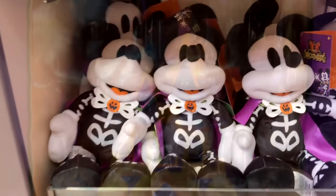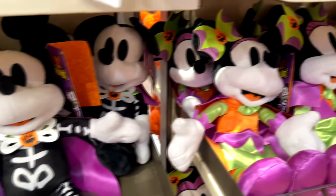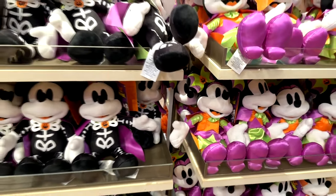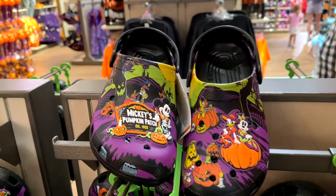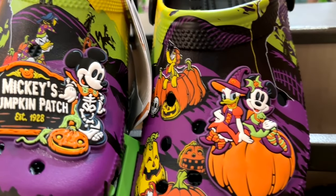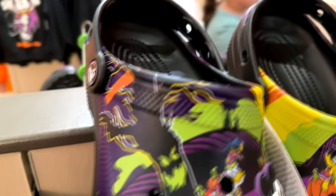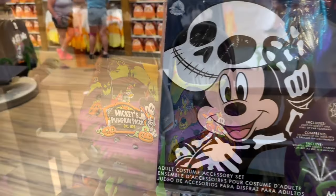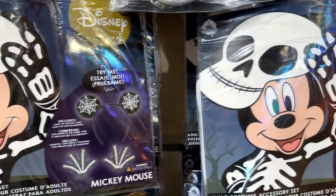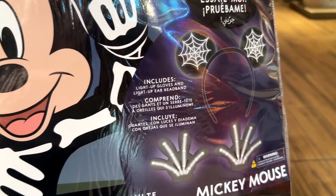They do a lot of these countdown calendars each year. There are the plushies with Mickey and Minnie in their Halloween outfits. That pumpkin patch design is used again on Crocs — and I'm not a huge Crocs fan, but these are very cute. I like the character designs and their little outfits and all the colors they used. Here is a Mickey Mouse costume accessory kit for the Mickey Mouse skeleton with some glow-in-the-dark skeleton hands.